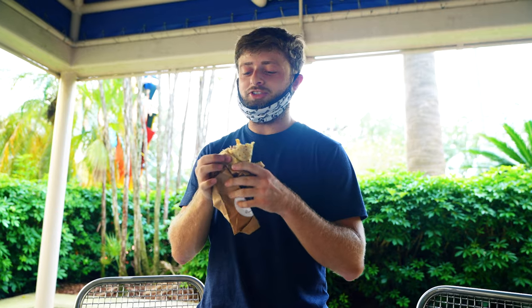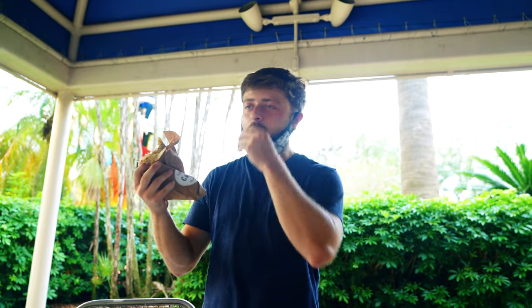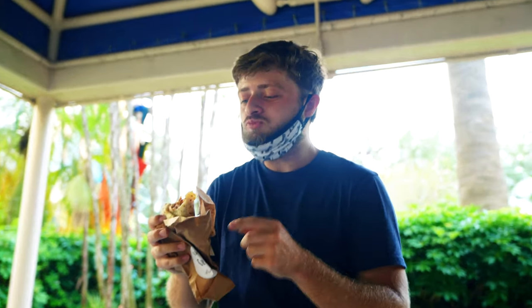I'm just jumping in to say that this is really good. This is the brisket.